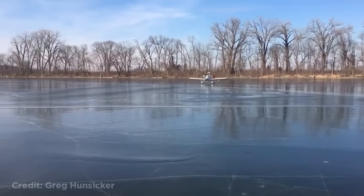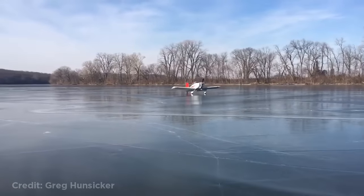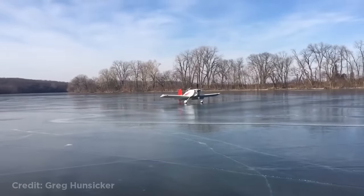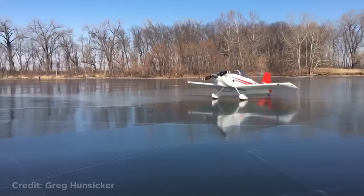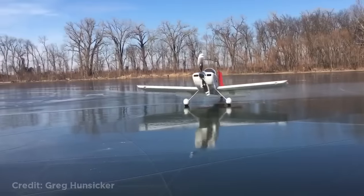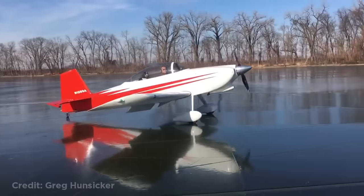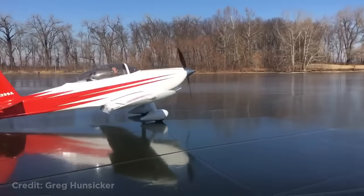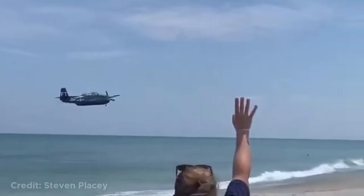Luckily no one was injured. This skilled helicopter pilot is filming a rally. The plane went ice drifting.